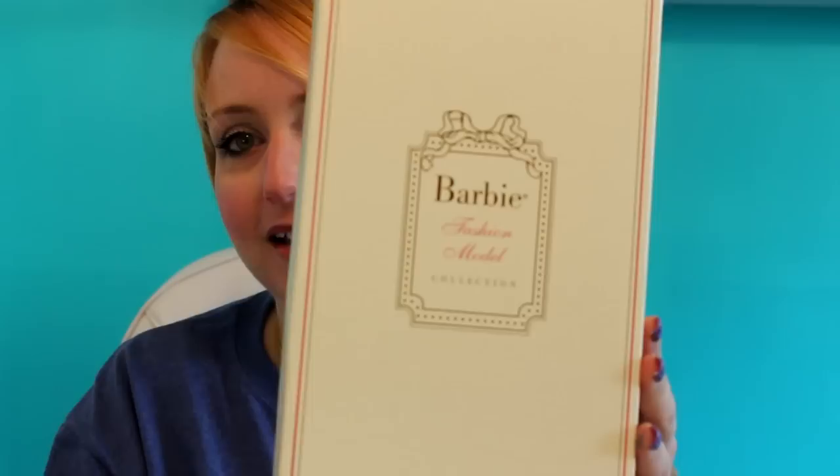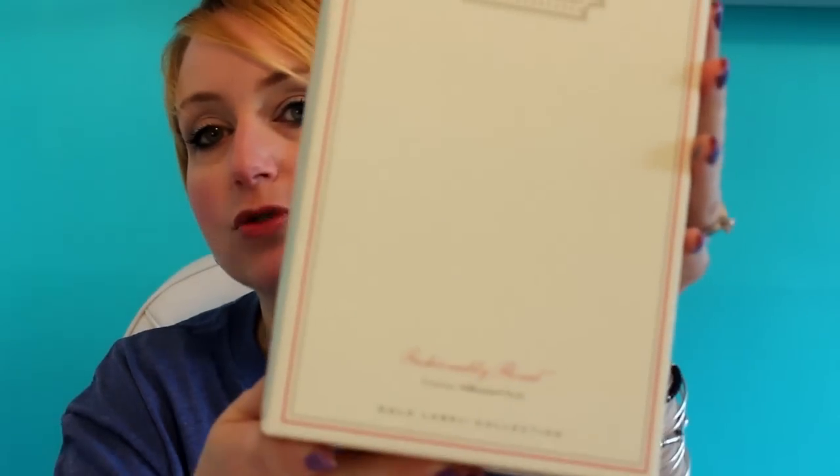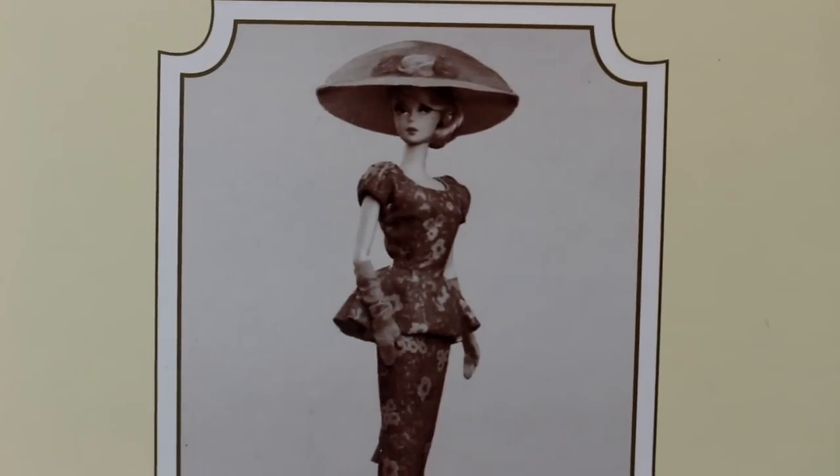This is from the Fashion Model Collection, so she comes in this beautiful box. She is 'Fashionably Floral' — that's her name. And here I'm going to give you a sneak peek at her look. I loved the hat. Let me grab the right glasses — here we go.